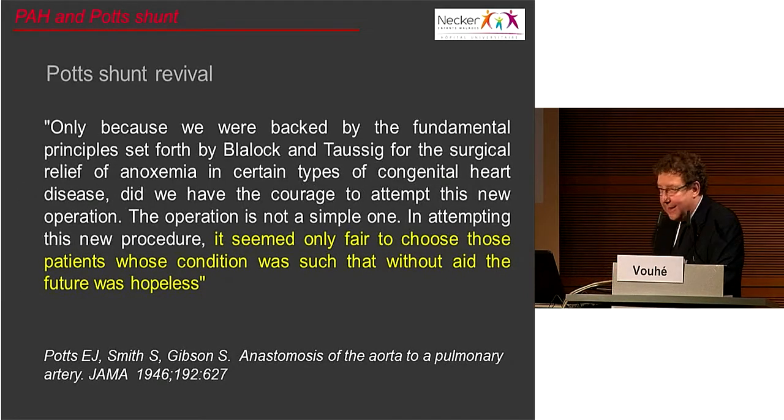On my last slide, it is interesting to note that when Potts described his procedure in 1946, he said: 'It seemed only fair to choose those patients whose condition was such that without aid, the future was hopeless.' I think this is a perfect illustration of the Potts shunt revival. Thank you very much for your attention.